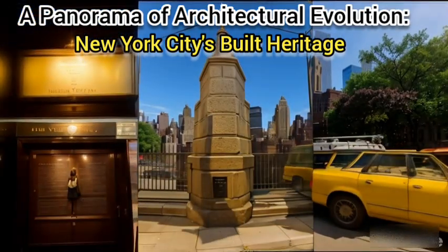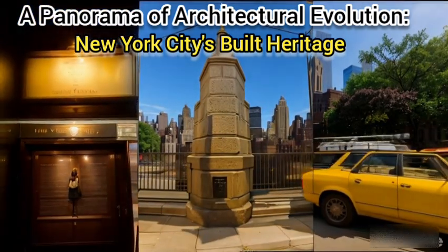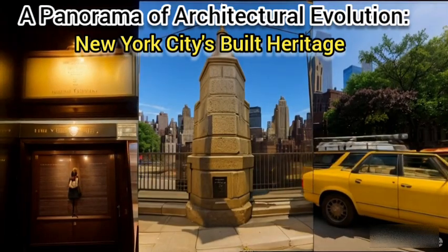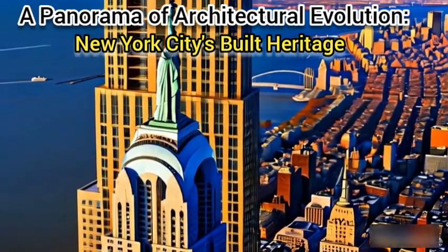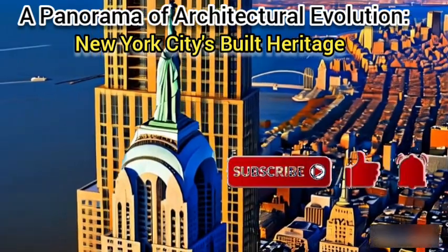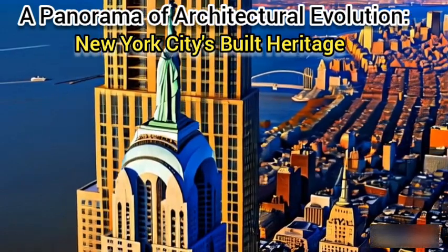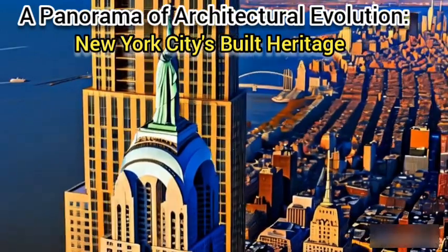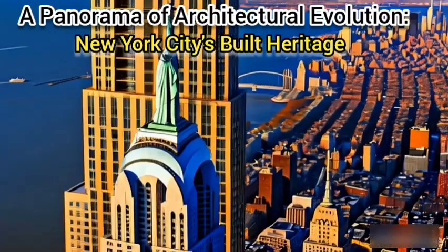Beyond these distinct periods, New York's architectural tapestry is enriched by the contributions of countless individuals and communities. From renowned architects like Louis Sullivan and Daniel Burnham to the enduring influence of immigrant neighborhoods, each element tells a unique story. For those interested in delving deeper, consider exploring the collections of the Museum of the City of New York, the NYC Urban Center, or the AIA New York Chapter.